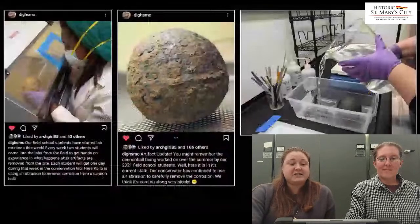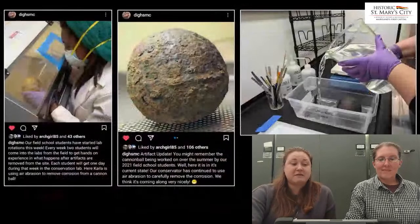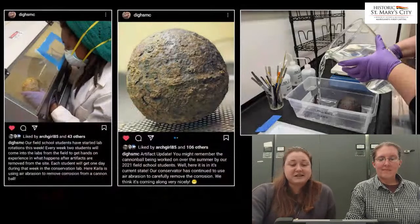Recently, the lab team has engaged in more in-depth conversations about specific artifacts in real time as research is being conducted, as well as providing regular artifact updates as they move through lab processes like washing, cataloging, and conservation. We highlighted this cannonball several times — it was found during the 1984 surface collection out at the Mill Field, where we now know St. Mary's Fort to be located. During field school last year, students got to work on removing the uppermost layer of corrosion by using something called air abrasion.